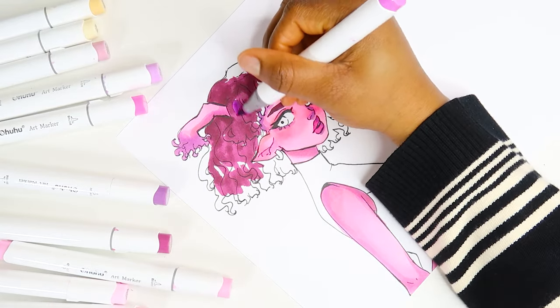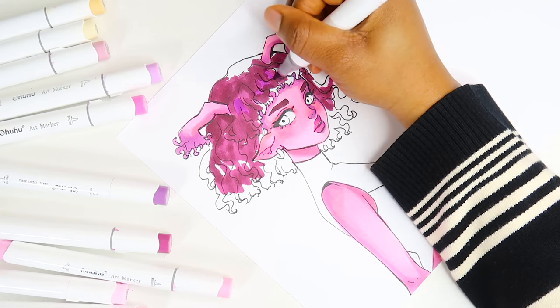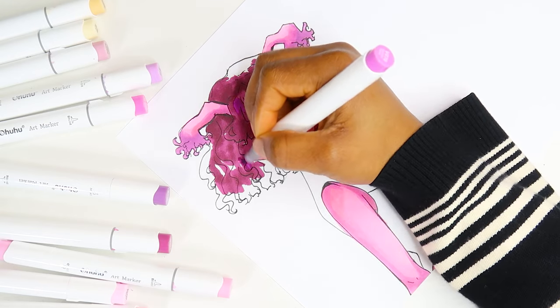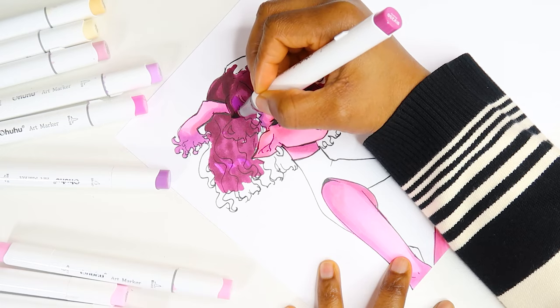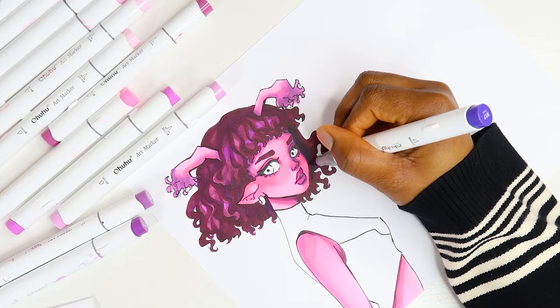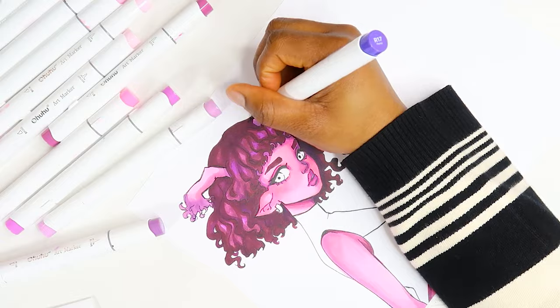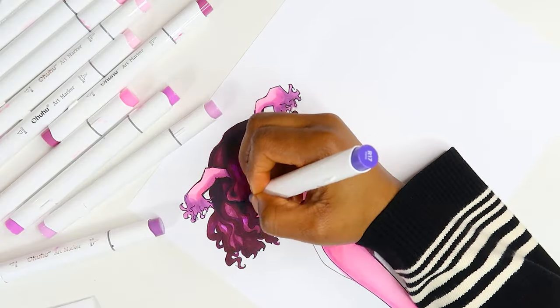Now we're moving on to the hair. Honestly, with the hair, I don't see myself changing much of what I do unless I figure out a better way of shading my character's hair. I don't have any solid plans of exactly what I want to change. This is just how I color the hair — I put down my base tone, medium tone, light tone, and that's it.